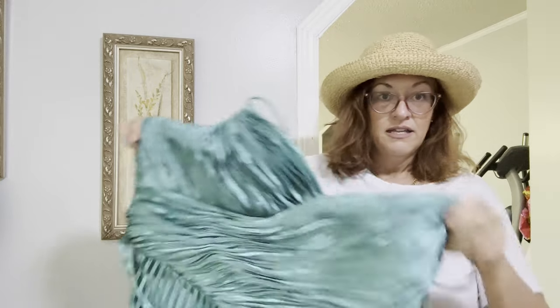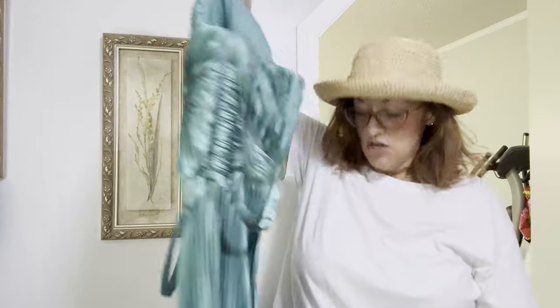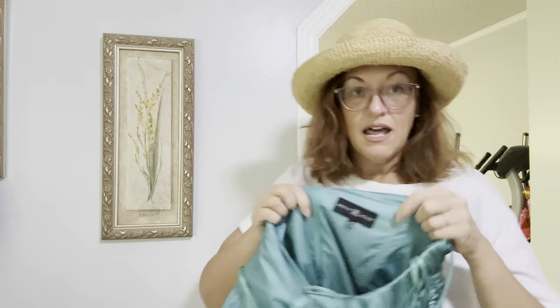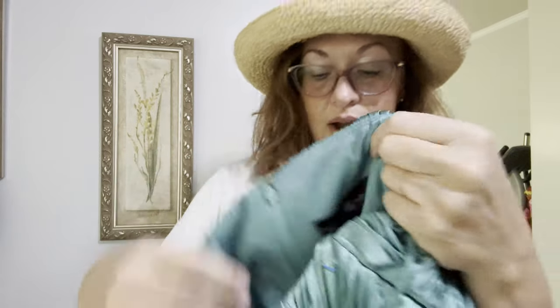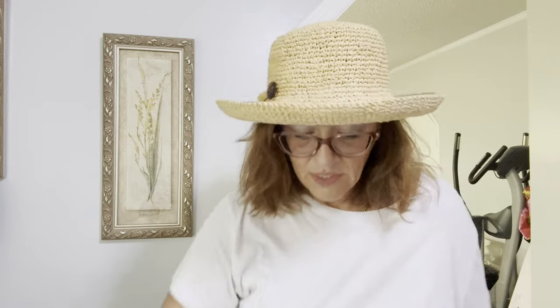Next I have this David's Bridal size 20 plus-size dress — extremely gorgeous Kelly green accordion dress, no slits, modest floor length, about 62 inches, A-line. It is Betsy and Adam, sold at David's Bridal. Flawless, size 20 — just gorgeous.